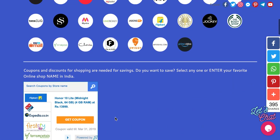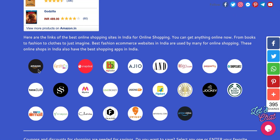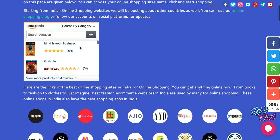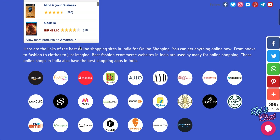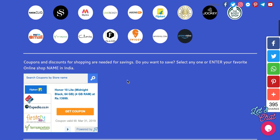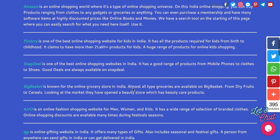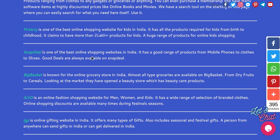Amazon — everyone is aware of it, it has a large number of products. FirstCry is a kids' shopping site and it has a huge range of products, mostly for kids. Snapdeal is one kind of Amazon-like website which also has a large number of products.